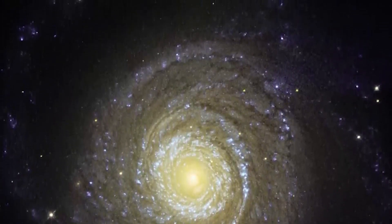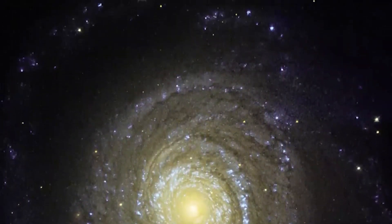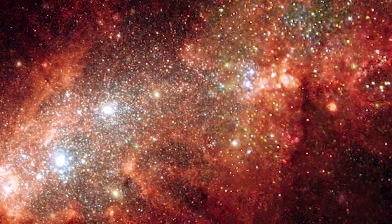A detailed image of a nearby exoplanet — the James Webb Space Telescope will be able to observe exoplanets in greater detail than ever before. This image could show the planet's atmosphere, temperature, and potential signs of habitability.